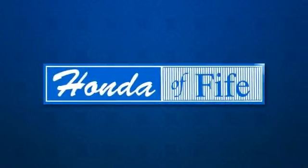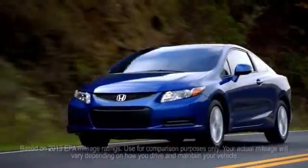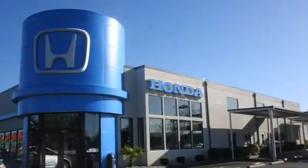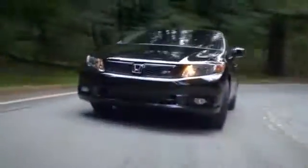Honda of Fife has many fuel-efficient cars. There are over 10 models that get over 30 mpg. Come save on a new car and save at the pump.